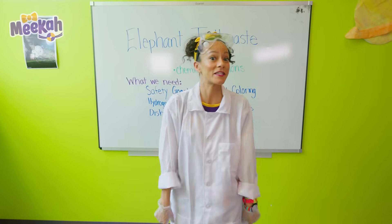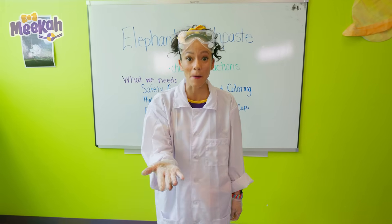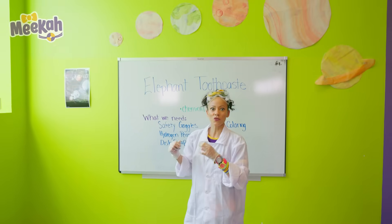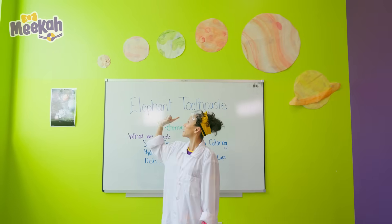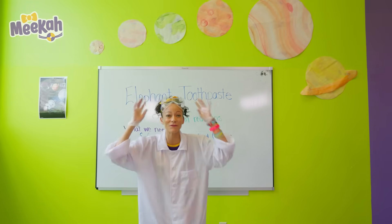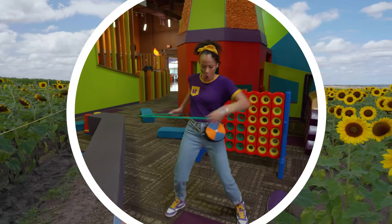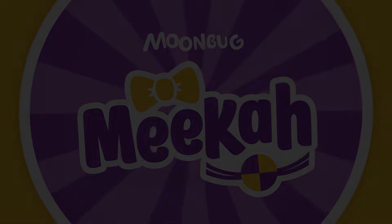That's the end of this video. If you want to see more of my videos, all you have to do is search for my name. Will you spell my name with me? Should we spell it on the planet, science style? M-E-E-K-A-H. Mika! Thanks for learning with me. See you soon. Let's make learning fun. Mika! So much to learn about, it'll make you want to shout. Mika! Mika!